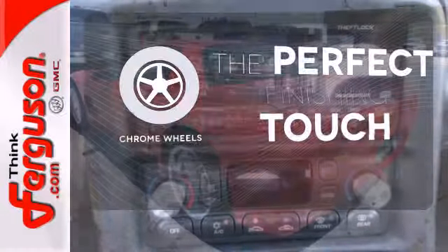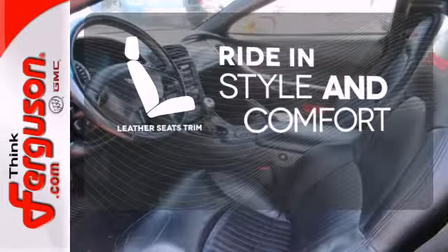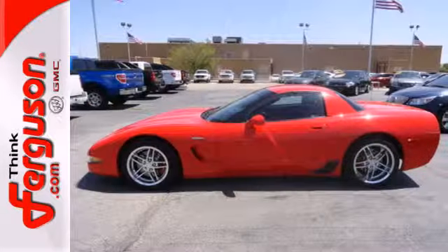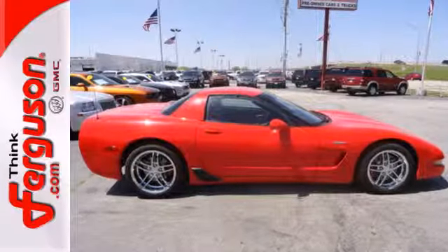The chrome wheels reflect this vehicle's style. Ride in style and comfort with leather seat trim. From its road-gripping tires to its advanced suspension and powerful engine, this sleek and stylish sports car was engineered for those who love to drive.